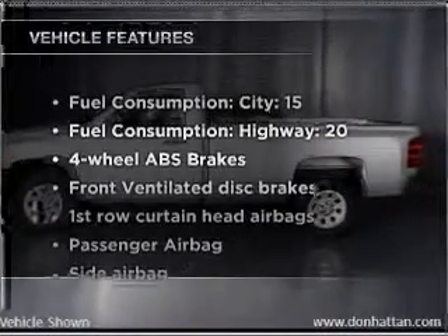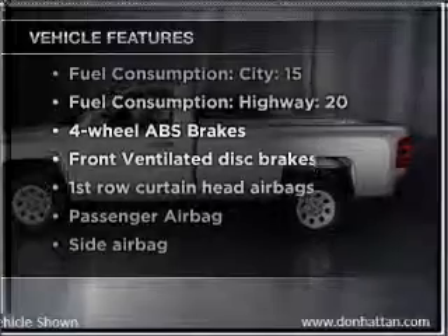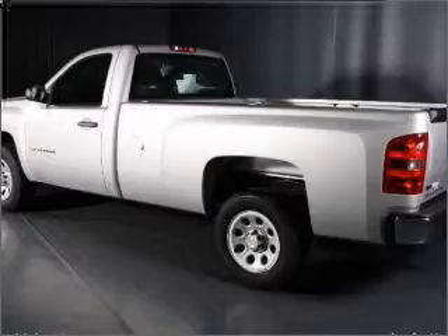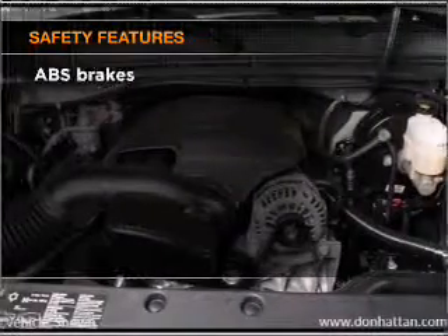Plus, enjoy these notable features that are included in this vehicle: air conditioning, power steering, AM-FM stereo, and an adjustable tilt steering wheel. If safety is a high priority,